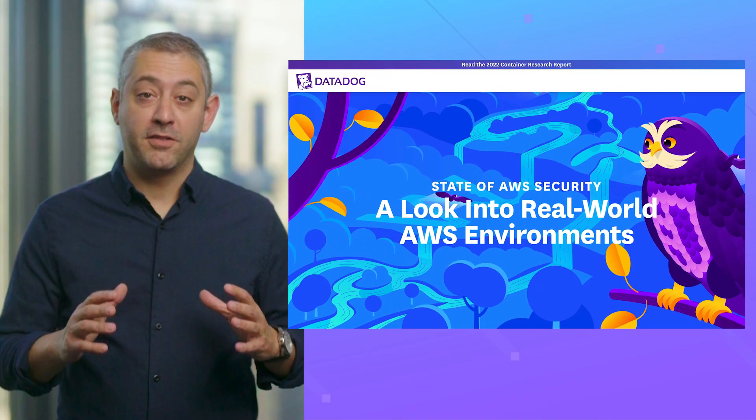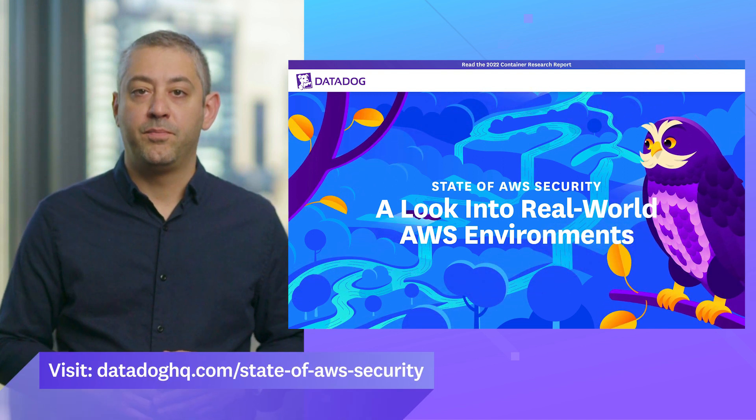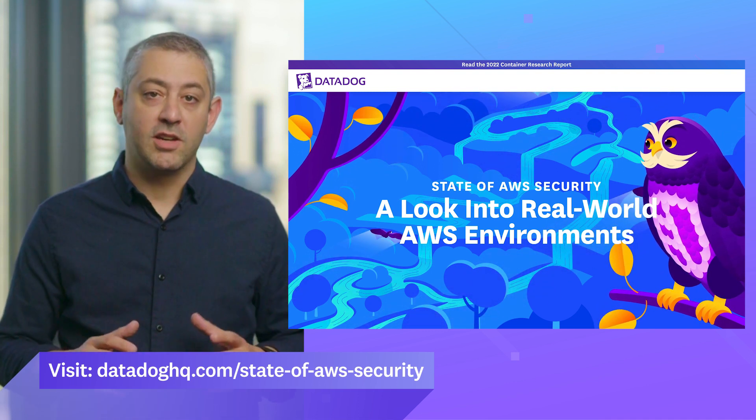Cloud security practitioners often only see what their single organization is doing to secure their environments. In this context, it's challenging to know where other organizations are on that path to maturing cloud security posture. Datadog recently released our first security study, the State of AWS Security — a look into real-world AWS environments. Our goal is to give security practitioners insight into the biggest challenges and concerns teams face when managing their cloud environments.